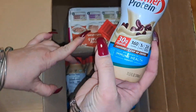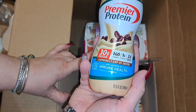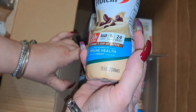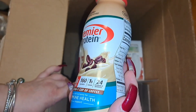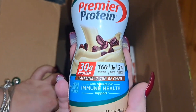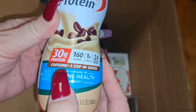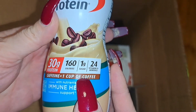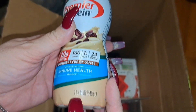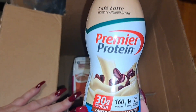The next item is what I drink for breakfast — this is the Premier Protein cafe latte. It has 30 grams of protein, 160 calories, 1 gram of sugar, 24 vitamins and minerals, and the caffeine equivalent of one cup of coffee. It's 11.5 ounces.